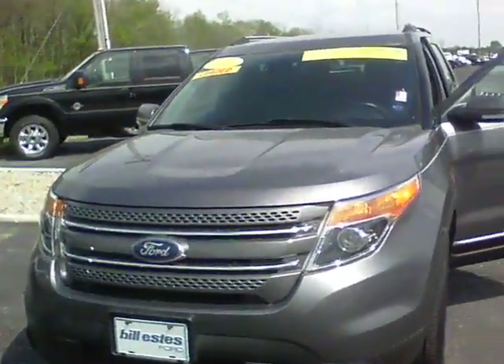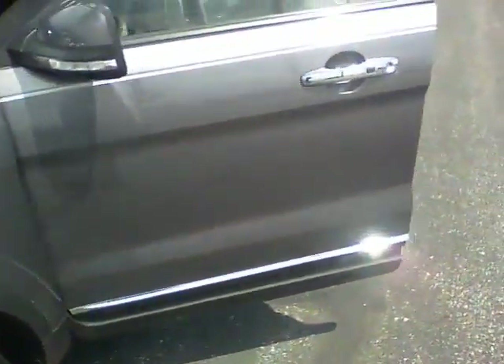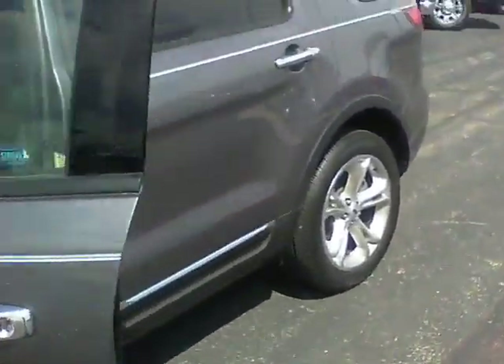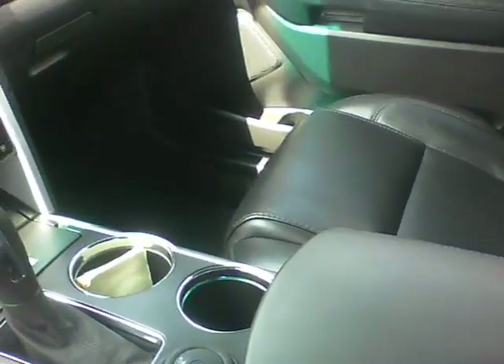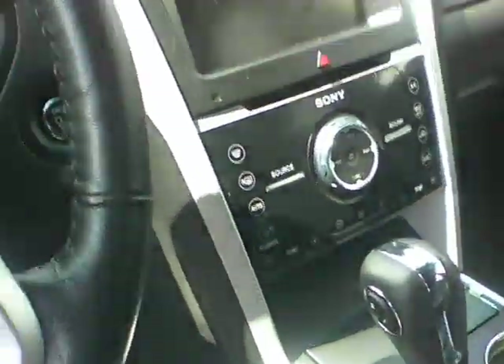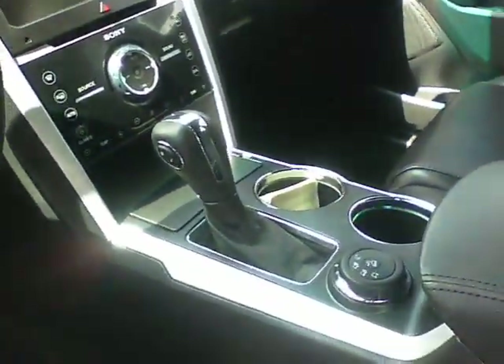Hi, this is Steve Meegan at Bill Estes Ford. This is the 2013 Ford Explorer you inquired about online. It is a sterling gray in color, it does have a leather interior with heated seats, back up camera, it is 4 wheel drive, and it does have the push button start along with the remote start.